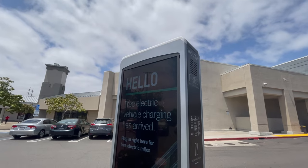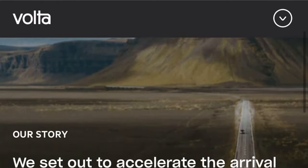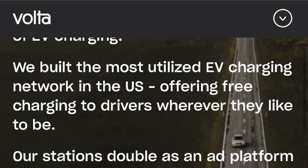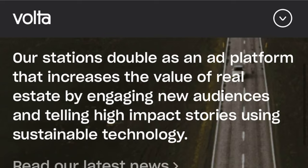About Volta charging stations: about a month into our ownership I discovered this free charging station at a nearby shopping center. I saw a Model 3 charging and I approached the gentleman and asked him why he was using that when the Tesla supercharger station was just around the corner. He told me because it's free. Ever since, I try to make sure to get a few miles worth of range for free while we do our grocery shopping. This is what it says on the Volta website — quote: 'We set out to accelerate the arrival of EV charging. We build the most utilized EV charging network in the US, offering free charging to drivers wherever they like to be. Our stations double as an ad platform that increases the value of real estate by engaging new audiences and telling high-impact stories using sustainable technology.' Sounds too good to be true, right? But it works, and it's free, and free stuff is always welcome.